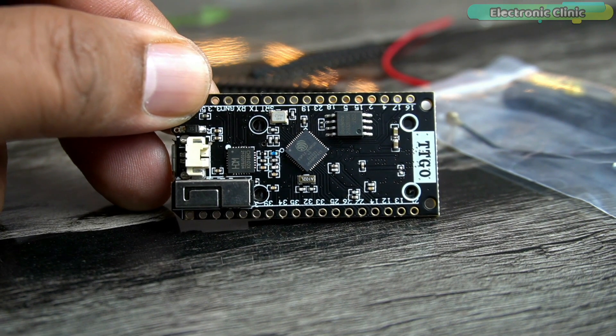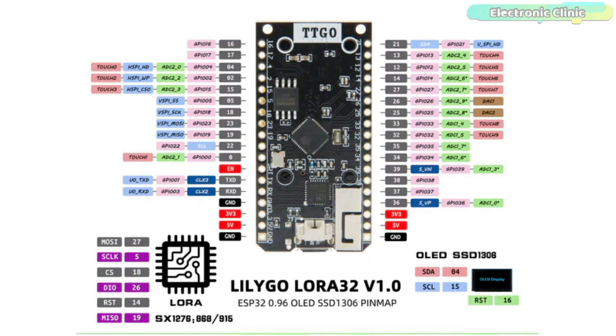Now let's take a look at the pinout diagram, which you can download from the LilyGO official website. The SSD1306 OLED display SDA and SCL pins are connected to pins 4 and 15. The SX1276 LoRa transceiver MOSI, SCLK, CS, DIO, RST, and MISO pins are connected to pins 27, 5, 18, 26, 14, and 19. All other pins are clearly labeled.